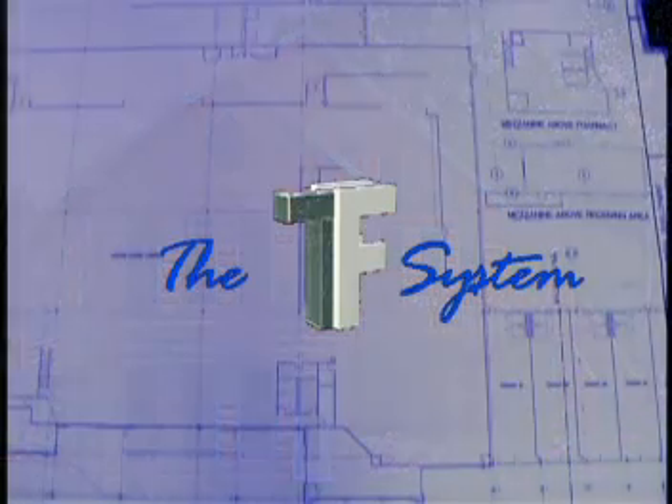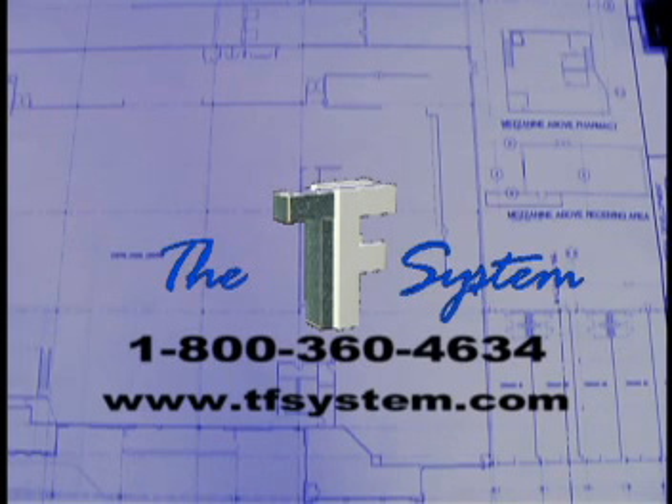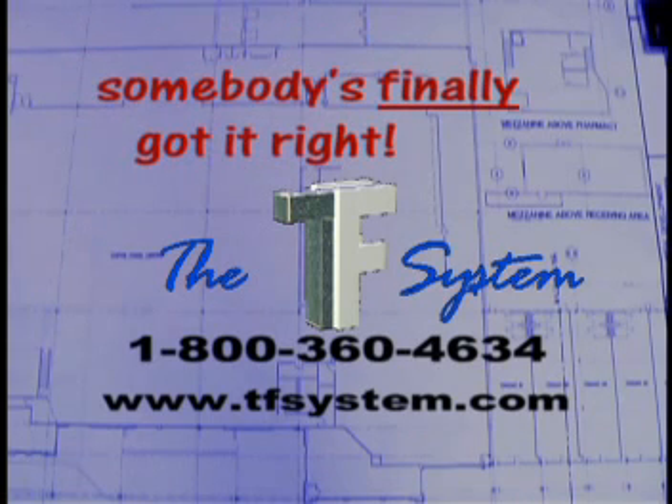Isn't it time for you to take a closer look? You've got a lot more questions than we could possibly answer here, so we invite you to give us a call. Whether you're considering a home or commercial building project, whether you're a small or large contractor, whether you're considering ICFs for below-grade construction or the entire structure — you owe it to yourself to check out the TF vertical building system. In the world of ICFs, somebody's finally got it right.